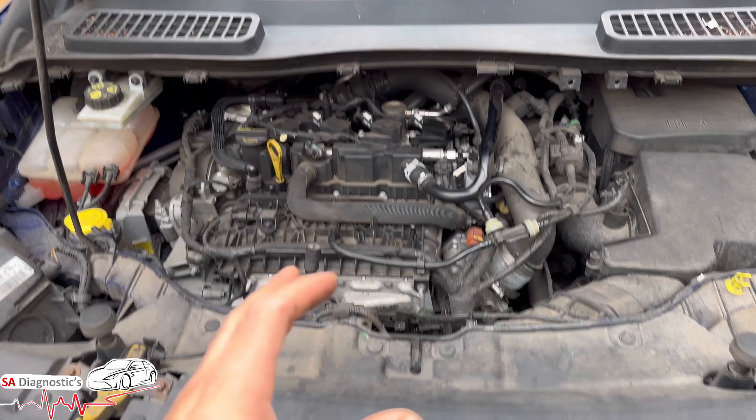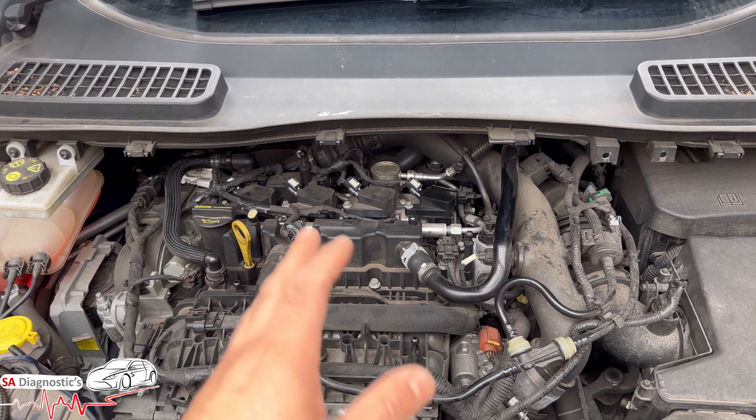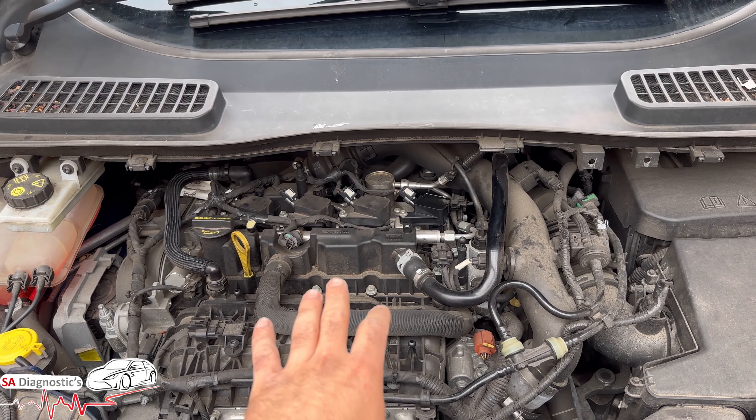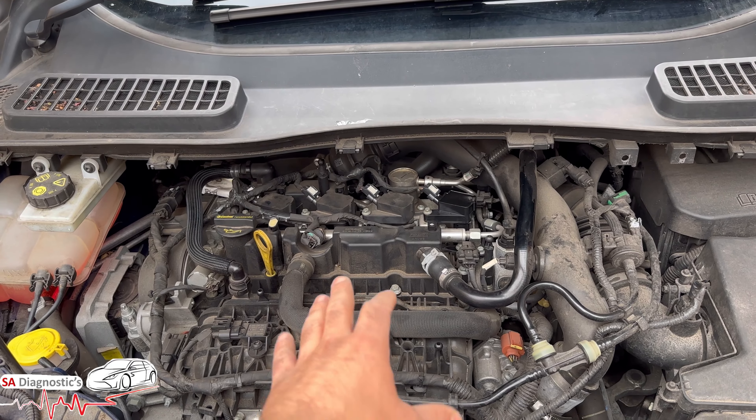Hello guys, welcome back to another video. In this video it's just going to be information about which one is cylinder one, two, three and four. This is the 1.5 EcoBoost petrol Ford engine, which is common in